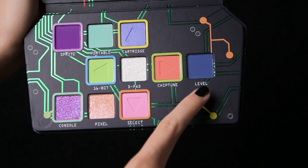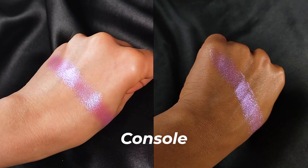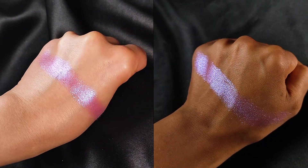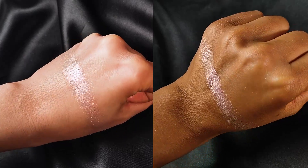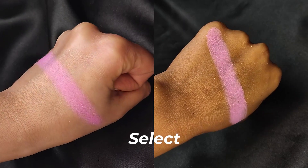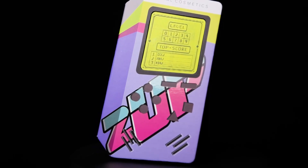Level is next and it's a deep matte blue. It's deep but rich and remains true to color even when blended out. This next one is Consol, a stunning lilac blue duochrome with a sparkly metallic finish. So pretty. Pixel is next and it's a light peach pink duochrome — sparkly and absolutely stunning when paired with Chiptune. And finally we have Select, a matte pastel pink and the perfect shade to pair with a little bit of 90s nostalgia.